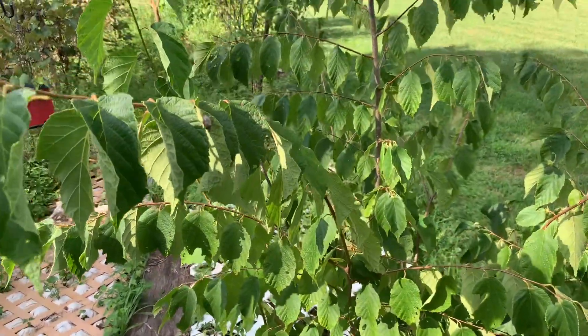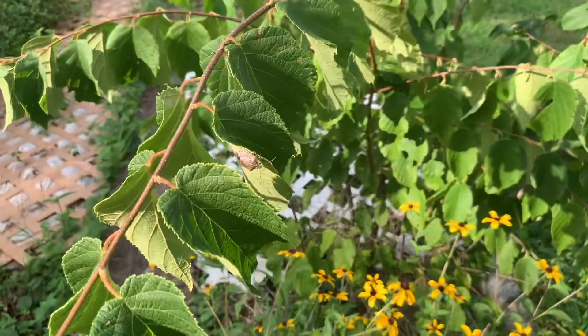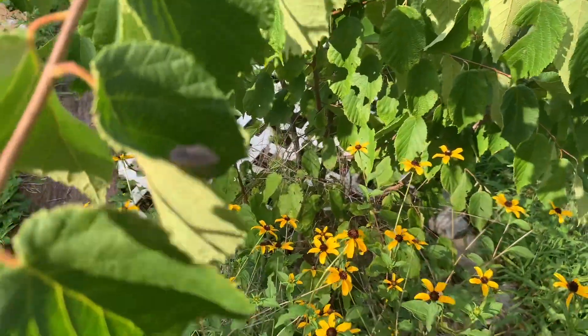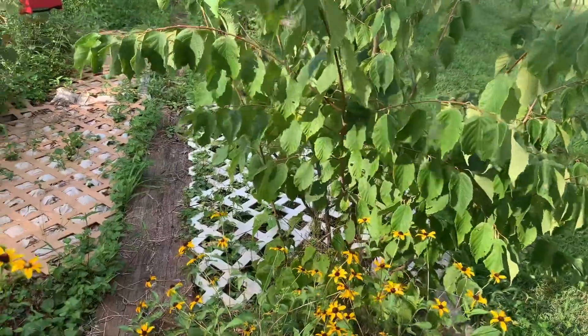There's a stink bug on my nut tree. We hates them — we hates the stink bugs. That's one of my hazelnuts.